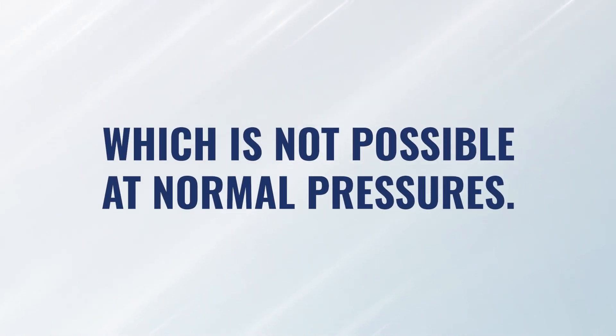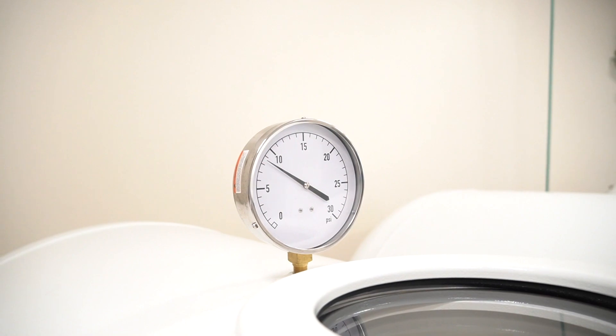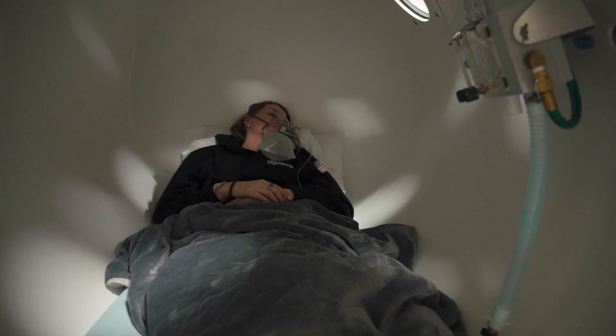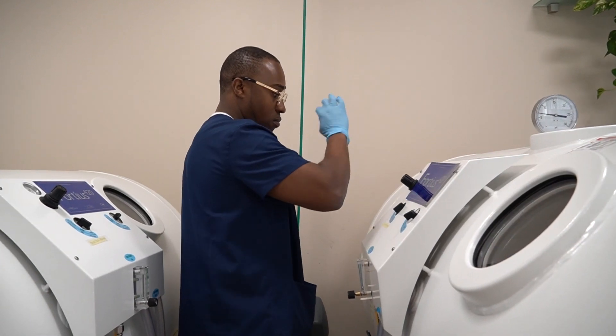That is not possible under normal atmospheric conditions. The whole purpose of being inside a chamber, being pressurized, and breathing a higher level of oxygen is that your plasma — which normally carries very little oxygen — becomes a reservoir capable of carrying almost unlimited amounts of oxygen, based on the pressure you're exposed to, the percentage of oxygen you're breathing, how long you stay in the chamber, and your frequency of sessions over time.